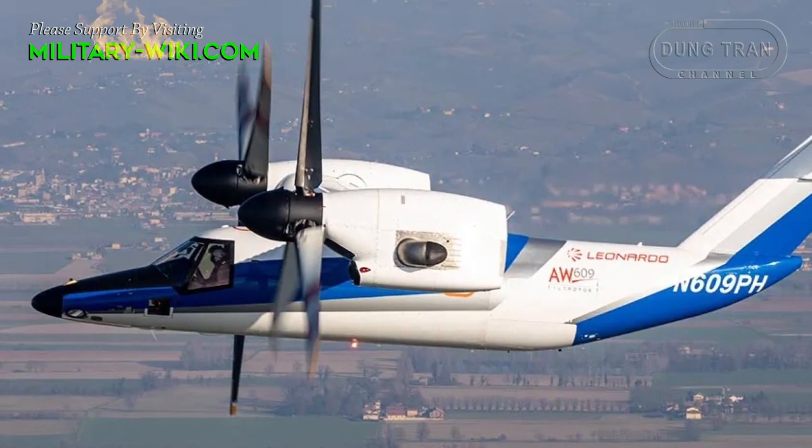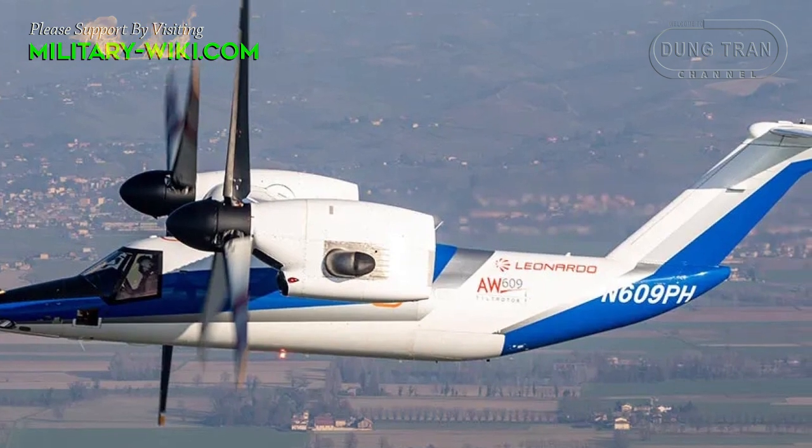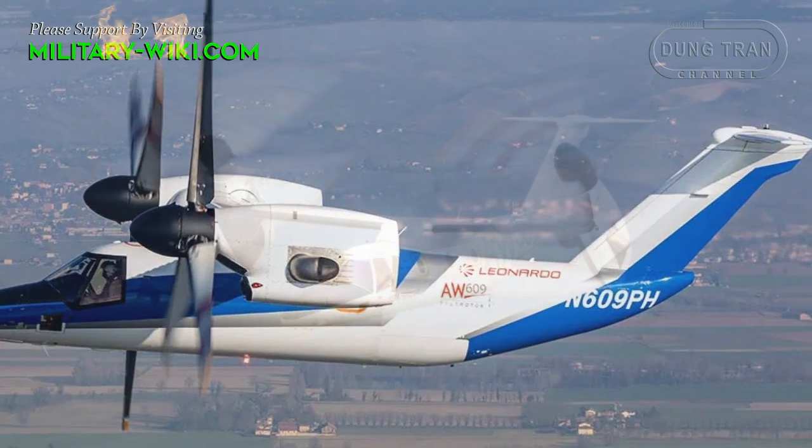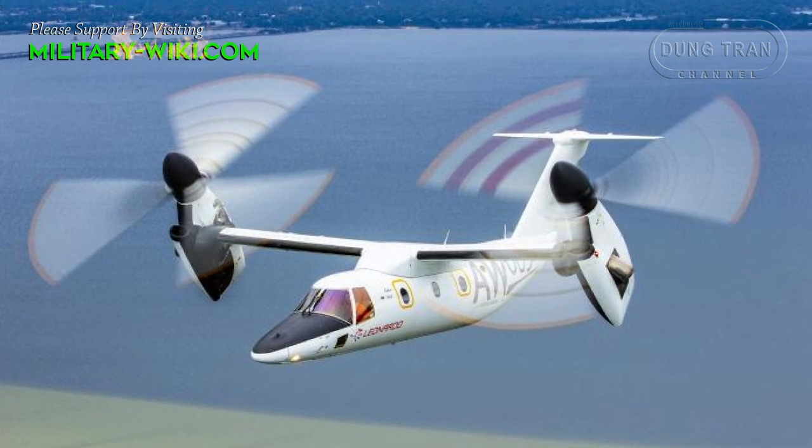The potential customers of the AW609 are the civil aviation market, namely VIP customers and offshore oil and gas operators.